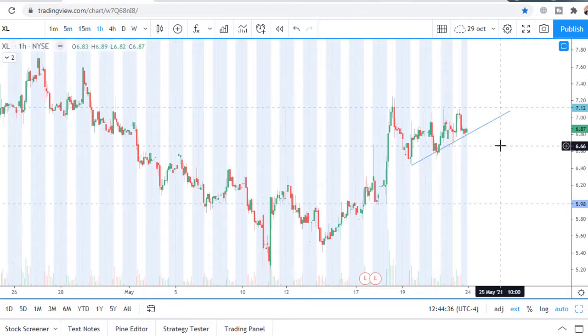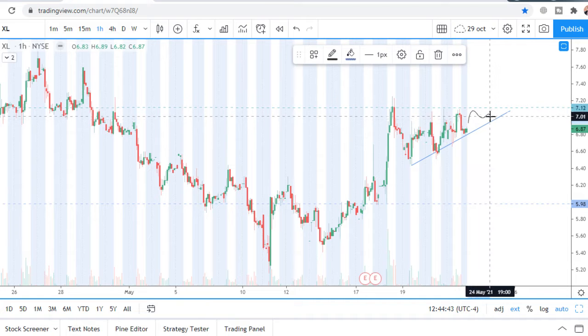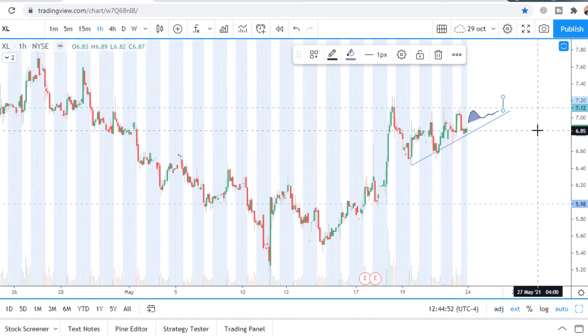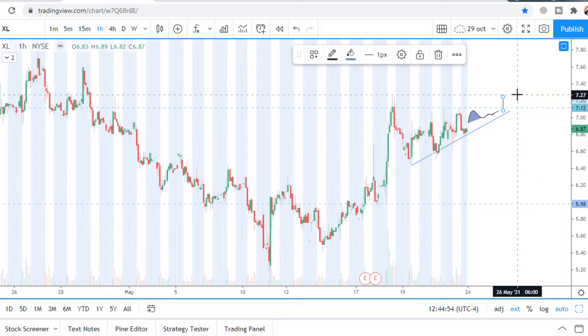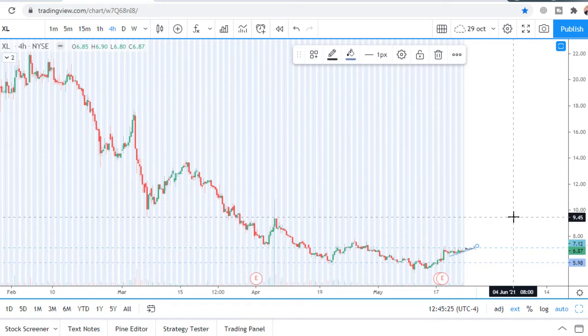If price approaches the level closely, makes a little consolidation, and only after that breaks and closes above the $7.12–$7.15 level, that would be the entry point. Stop loss must be at $6.80, with the first profit target at $7.75 and the next profit target at $9.50.